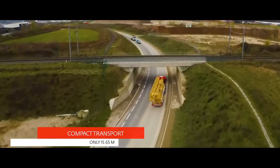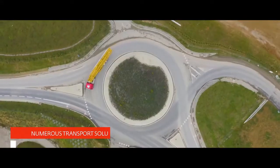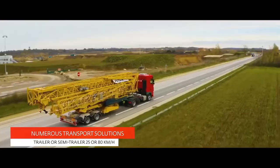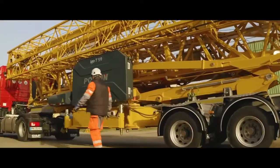The mobility of self-erecting cranes is essential to their success. With Pertan's existing 25 km/h and 80 km/h transport solutions compatible with the IGO T-99, no new investment in transport equipment is required.